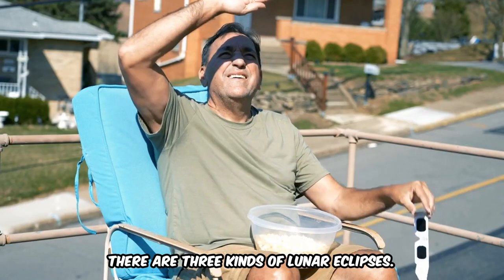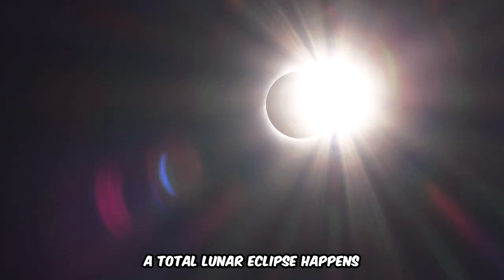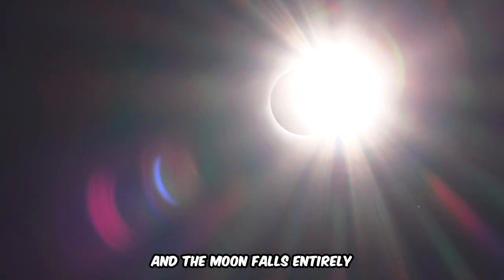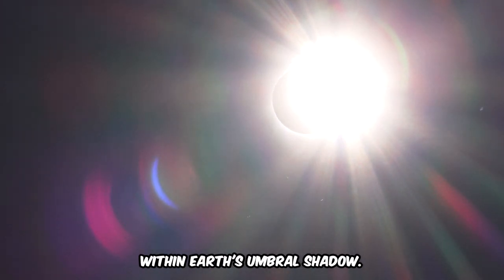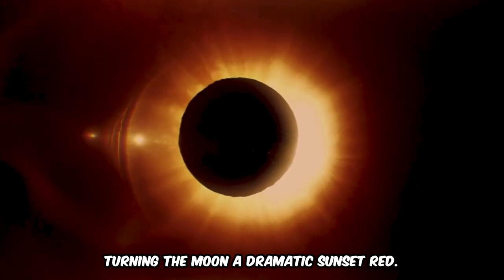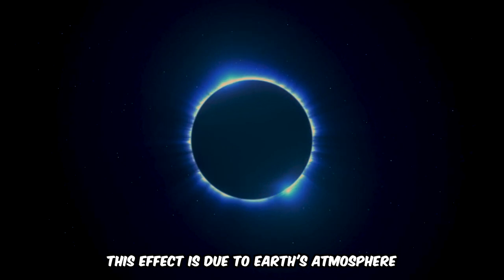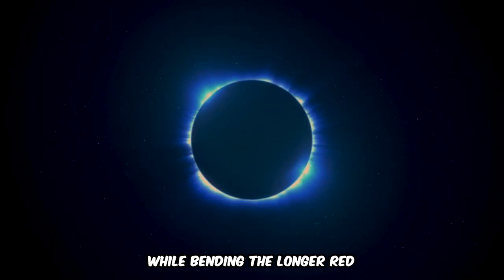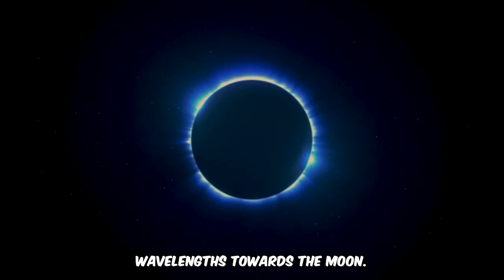There are three kinds of lunar eclipses. A total lunar eclipse happens when the Sun, Earth, and Moon align perfectly, and the Moon falls entirely within Earth's umbral shadow. This type is the most visually stunning, turning the Moon a dramatic sunset red. This effect is due to Earth's atmosphere scattering the shorter blue wavelengths of light while bending the longer red wavelengths towards the Moon.